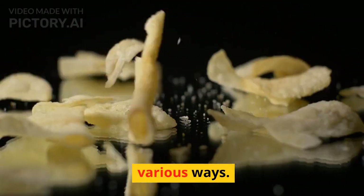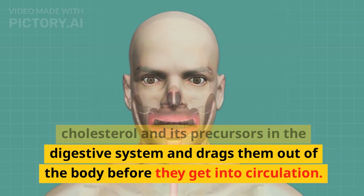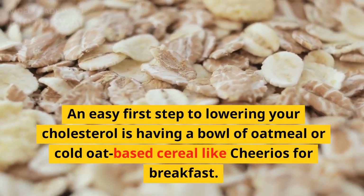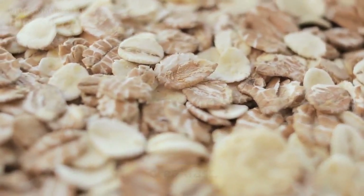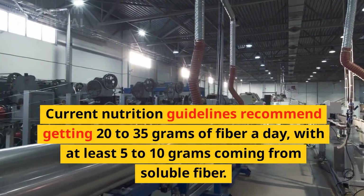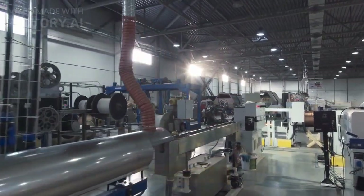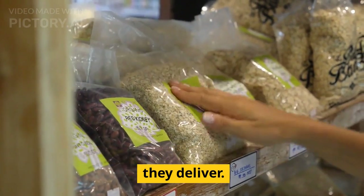Add these foods to lower LDL cholesterol. Different foods lower cholesterol in various ways. Some deliver soluble fiber, which binds cholesterol and its precursors in the digestive system and drags them out of the body before they get into circulation. 1. An easy first step is having a bowl of oatmeal or cold oat-based cereal for breakfast, giving you 1-2 grams of soluble fiber. Current nutrition guidelines recommend 20-35 grams of fiber a day, with at least 5-10 grams from soluble fiber. Like oats, barley and other whole grains can help lower the risk of heart disease via the soluble fiber they deliver.